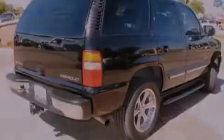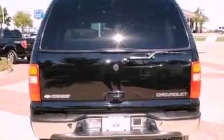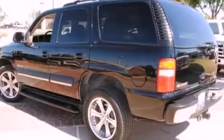Its top features include a double wishbone independent front suspension, an 8-speaker audio system, aluminum wheels, and a sunroof that enables you to fill the cabin with fresh air at the push of a button.